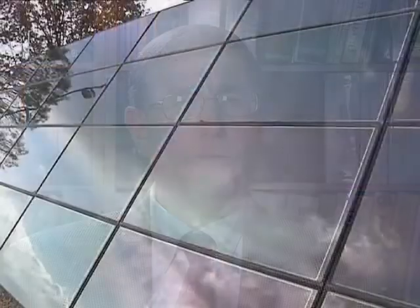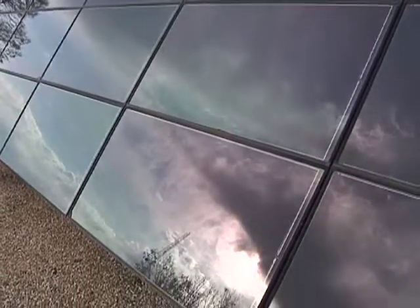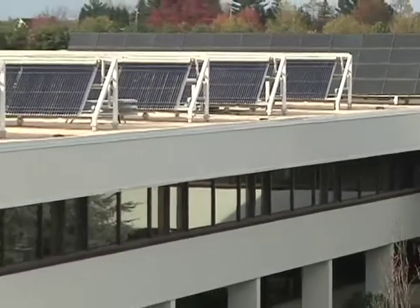Right now, Montgomery College is consuming about 70% of its electrical energy from wind power and solar energy. About 70% is from wind power generated from wind turbines, and we buy that in the form of renewable energy credits. We generate on-site a little less than 1% of our total electricity through site-generated photovoltaics — that's on the Germantown campus and the Takoma Park campus.